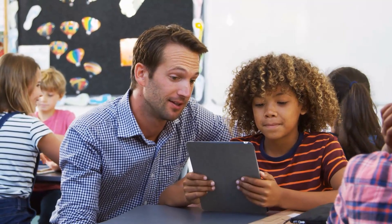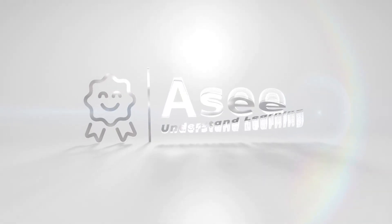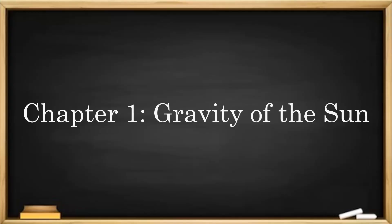Teachers, don't forget to click on the A Puzzle link in this video's YouTube description. Now let's get started. Chapter 1: Gravity of the Sun.